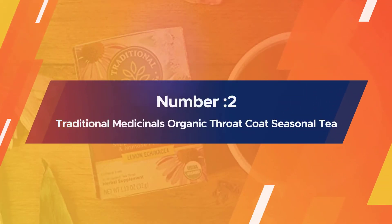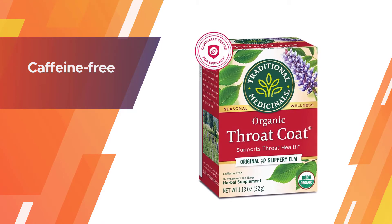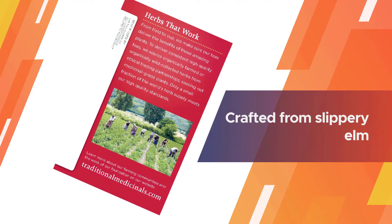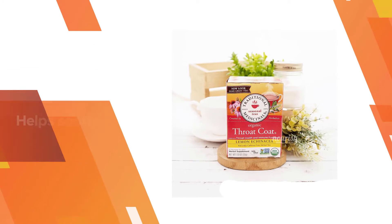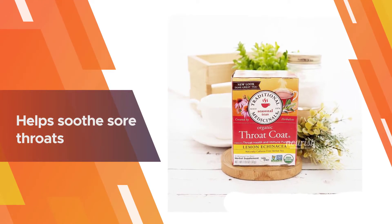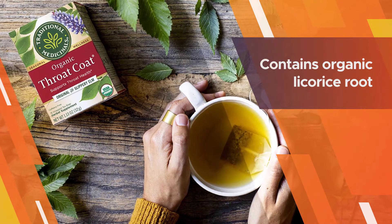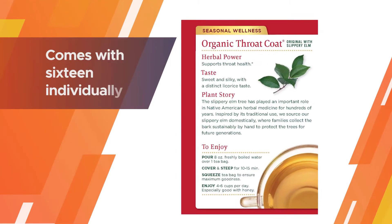Number two: Traditional Medicinals Organic Throat Coat Seasonal Tea. Nothing feels better for a sore throat like a warm cup of tea, and Traditional Medicinals makes the perfect soothing blend. Throat Coat is organic, caffeine-free, and crafted from slippery elm, which works wonders on sore throats and upset stomachs. It also contains organic licorice root, which is added to calm digestive issues.